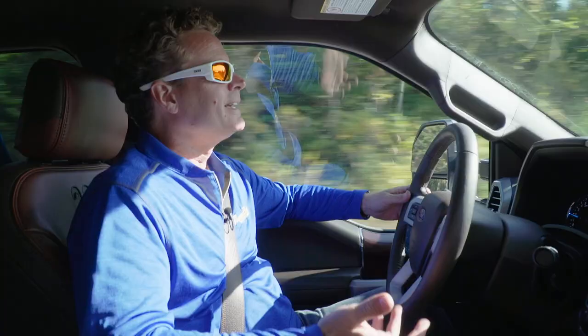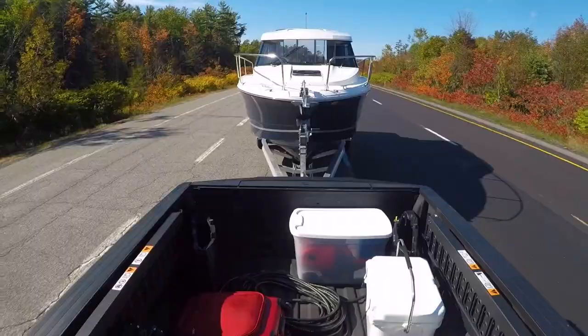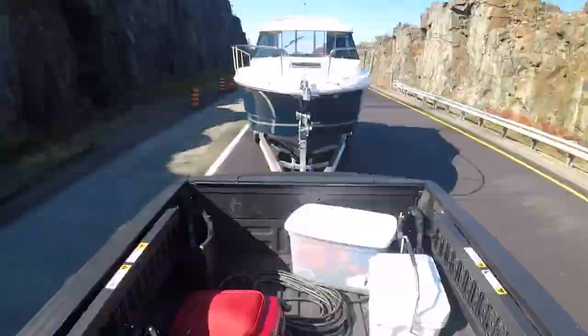There are a few reasons we decided to head to Parry Sound. One, I haven't had a chance to get up there yet this summer. Two, there is a ton to explore in the 30,000 Island region. And three, the colors this time of year should be spectacular.